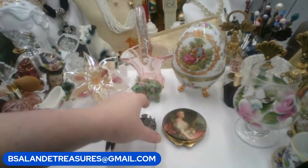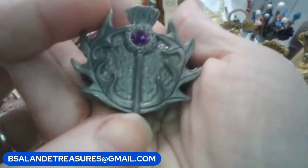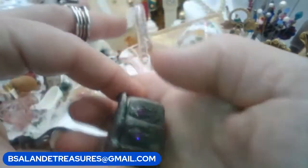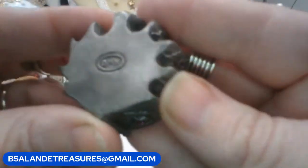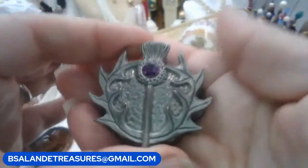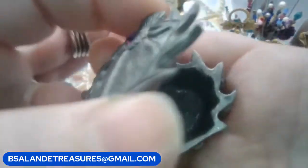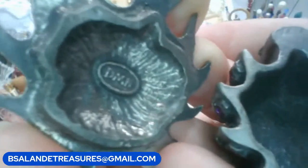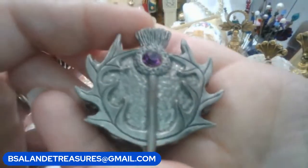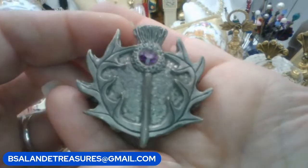Next up I tried to find this little trinket box online — this little vintage thistle, I think that's a thistle, but I could not find it. It is marked — looks like DMH on the back. It has a beautiful amethyst colored rhinestone inside the thistle. Also marked under the lid. If you'd like this piece, it's item W and it's a $20 buy-it-now.